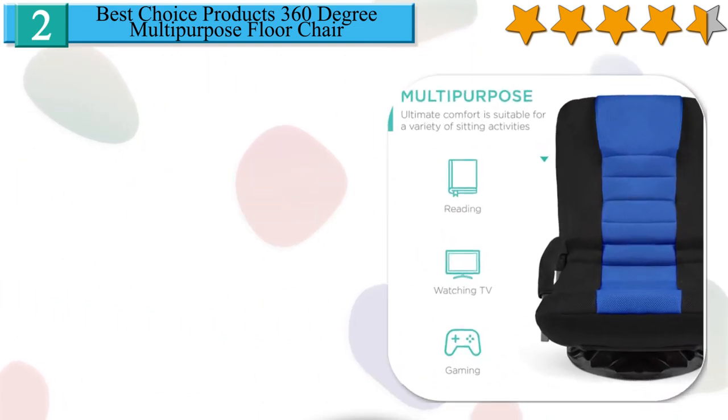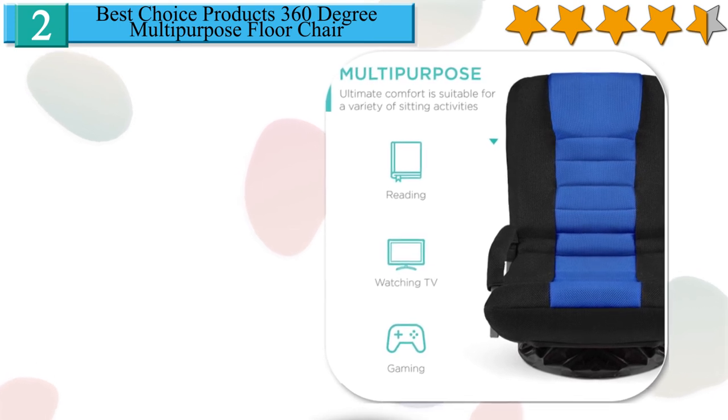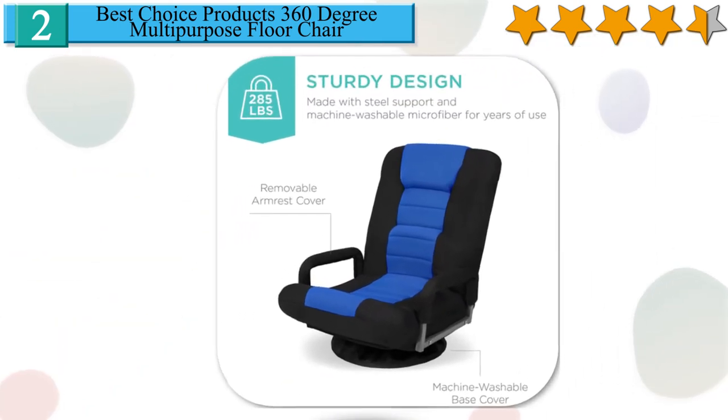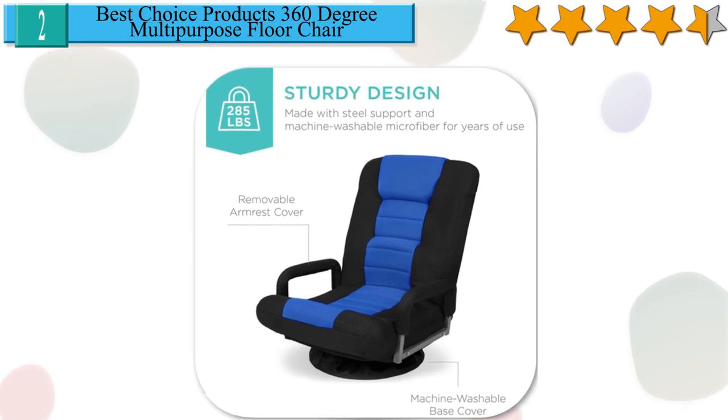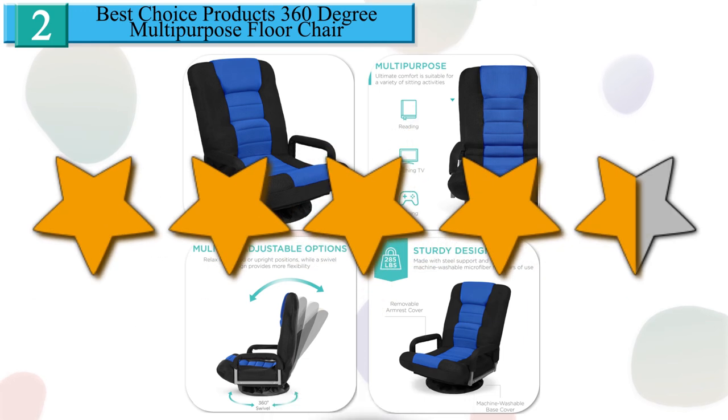Machine washable base protects your floors from scratches. Ultimate comfort suitable for a variety of activities like reading, watching TV, or gaming. Relax in reclined or upright positions, while a 360-degree swivel design provides more flexibility. We give it a 4.5 star rating from our analysis.